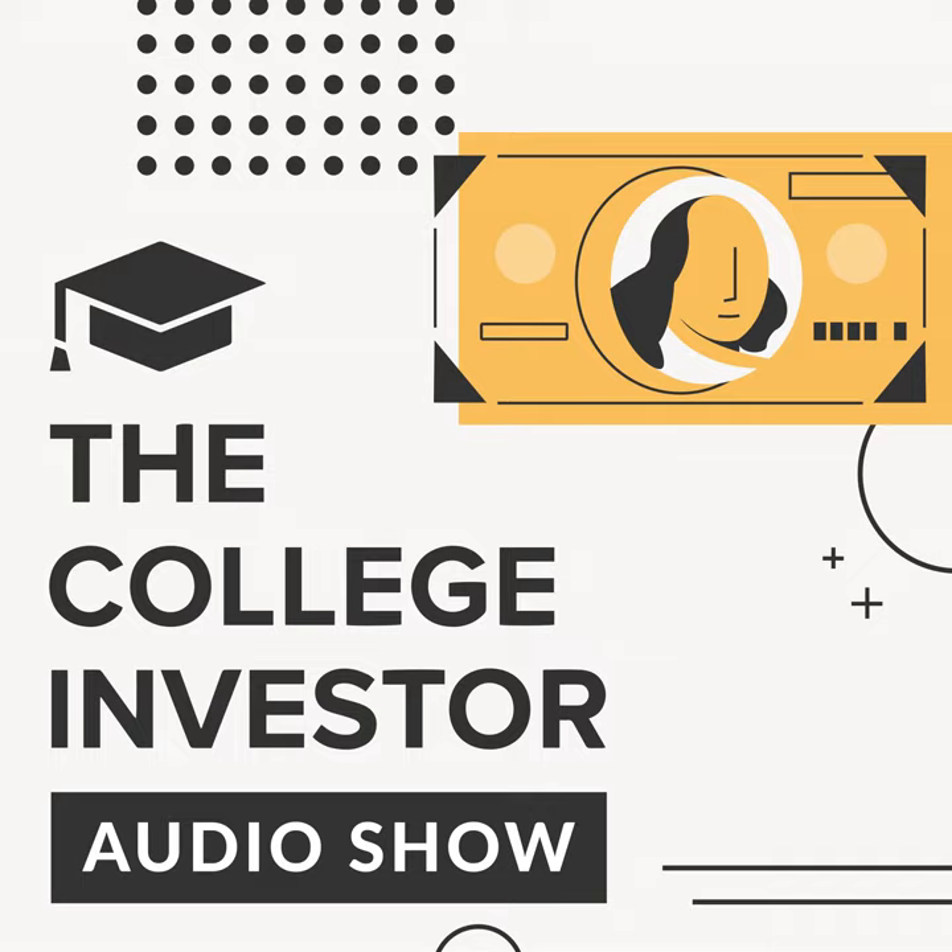Number four: BookByte. It focuses a lot of its effort on textbook buyback and makes the process really easy. Just enter your book information, accept their offer, and send back your books. They offer free shipping back on any textbook valued at $10 or more.